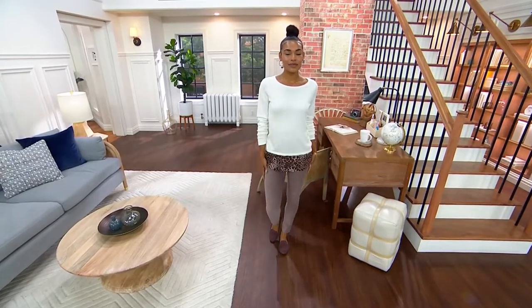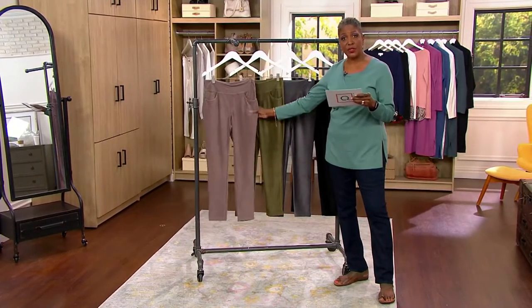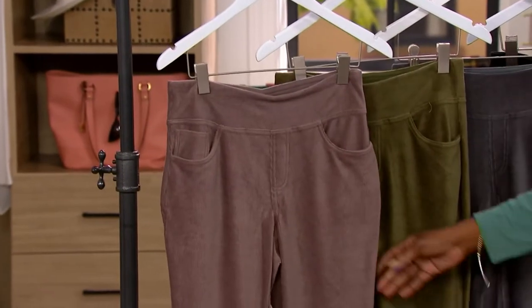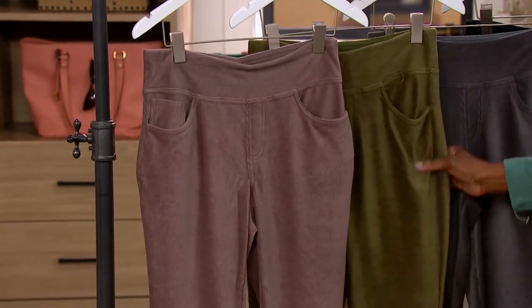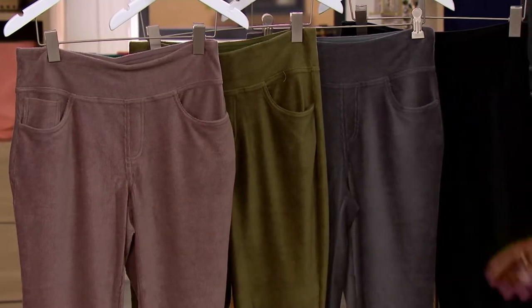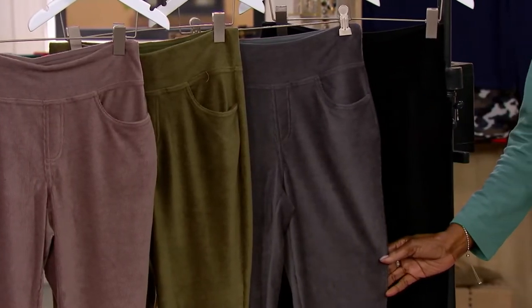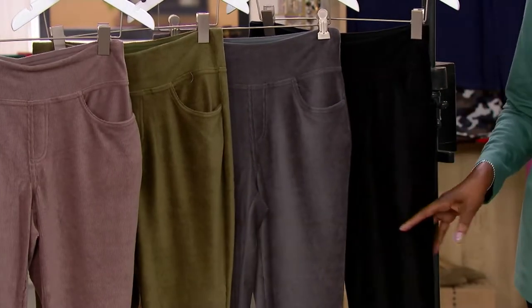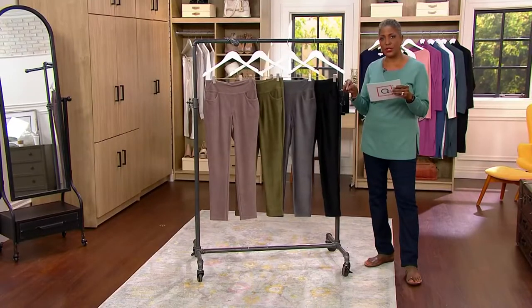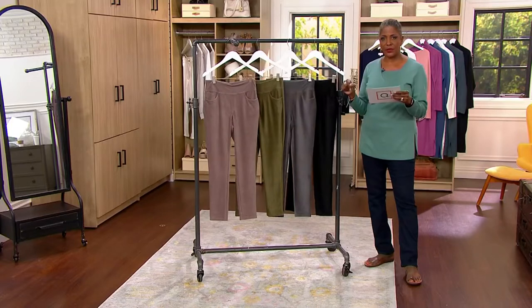We do offer this in regular and petite. Your petite inseam is 25 inches, your regular is 28. We've got mink, which is a beautiful gray tone. We have loden, which is a gorgeous rich olive green. We have graphite, a beautiful mid-tone gray, and we also have it in black. We offer these in sizes 0 through size 32, so your Missy and Women's whole sizes, for four payments of $7.40 per month.